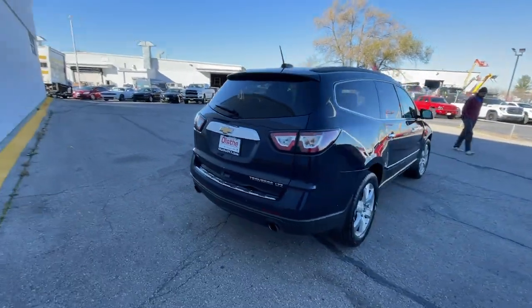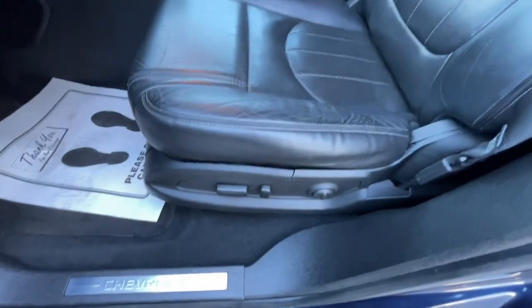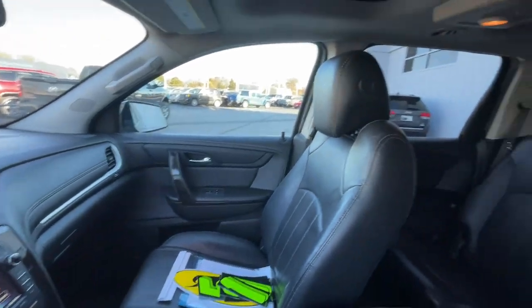The Traverse delivers all-weather capability, sleek styling, a spacious and quiet interior, ample cargo storage, and technology that keeps you safe and connected wherever your adventures may take you. These are just some of the great options this vehicle comes with.